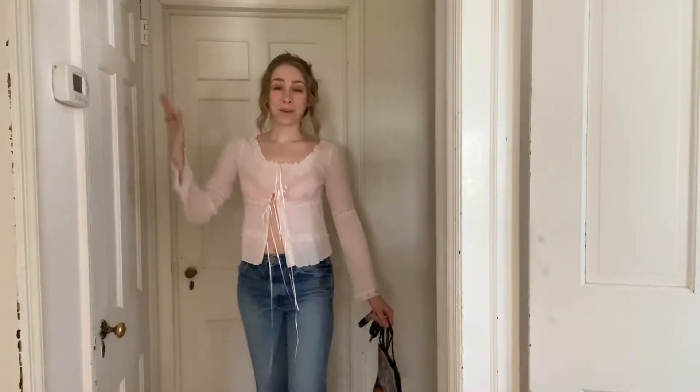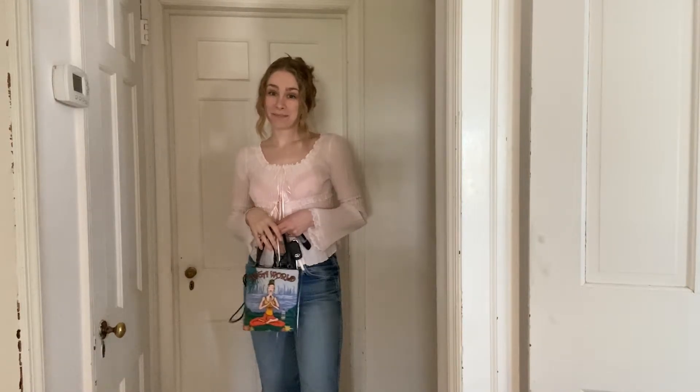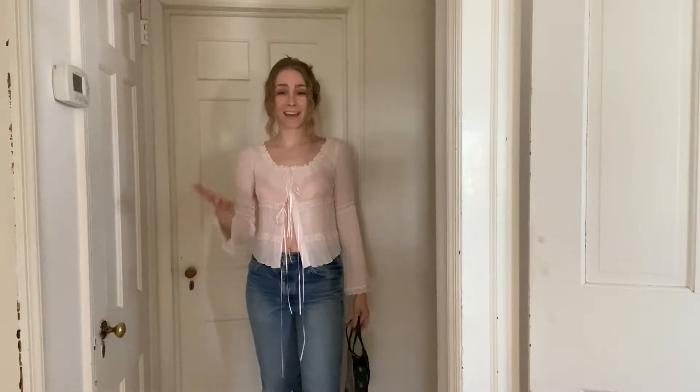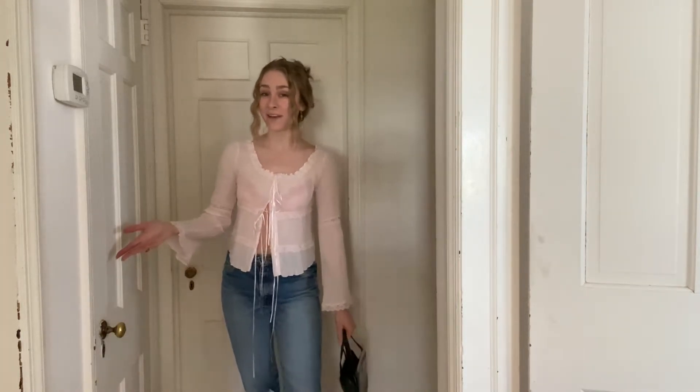Hey guys, welcome back to Brave by Design. It has been a long time since I did this. Welcome back. If you're still watching my channel, thank you very, very much. You're most likely one of my friends or family, but thank you either way.